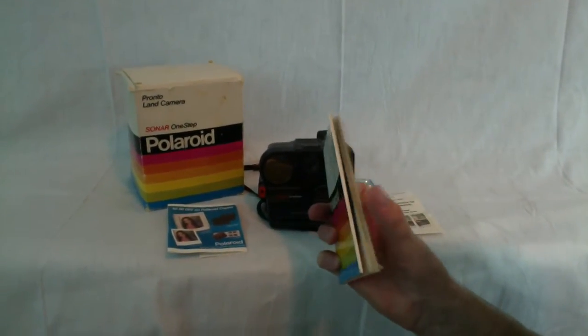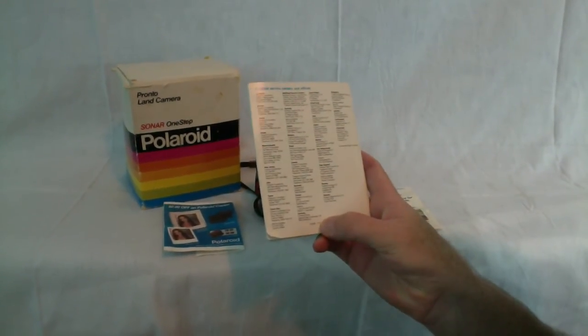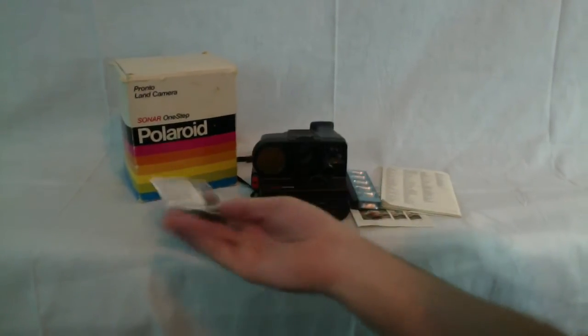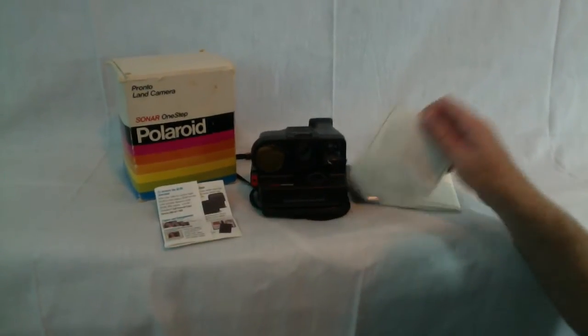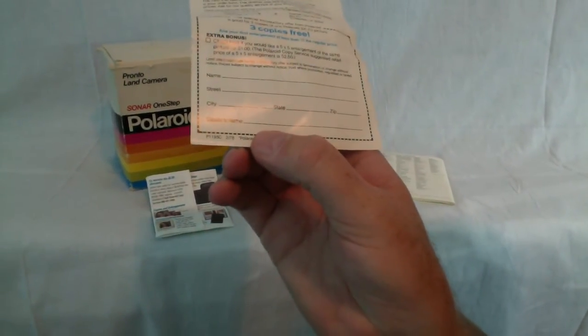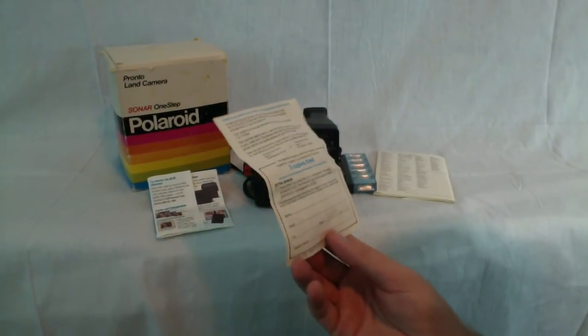My best guess is that it's from 1978. On the back it's got '978' at the bottom, and I'm going to put a picture of that on there. There are also these coupons — I don't think they're any good, but one of them here has got '278' on it, so a couple of them are from '78.